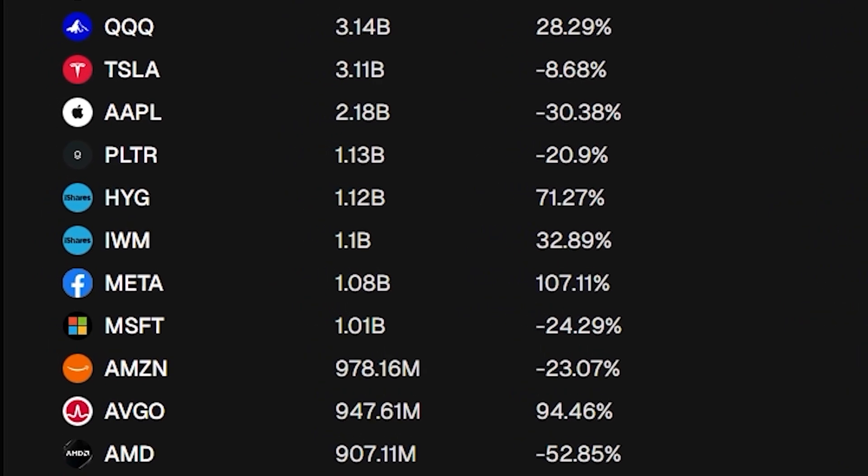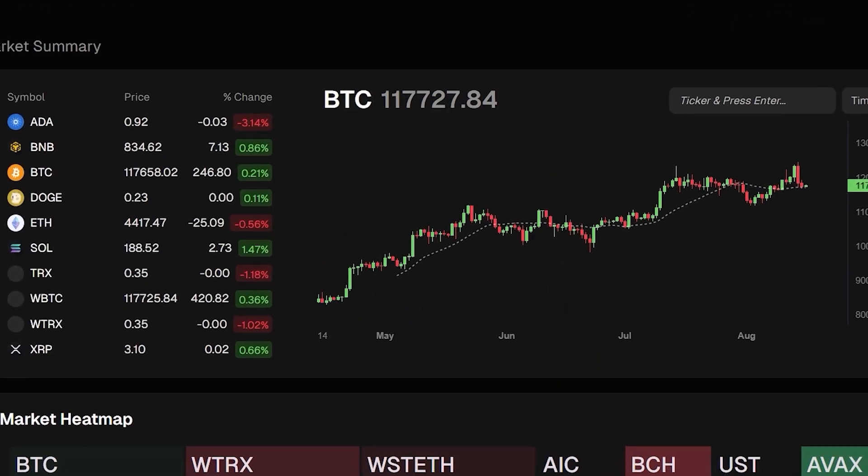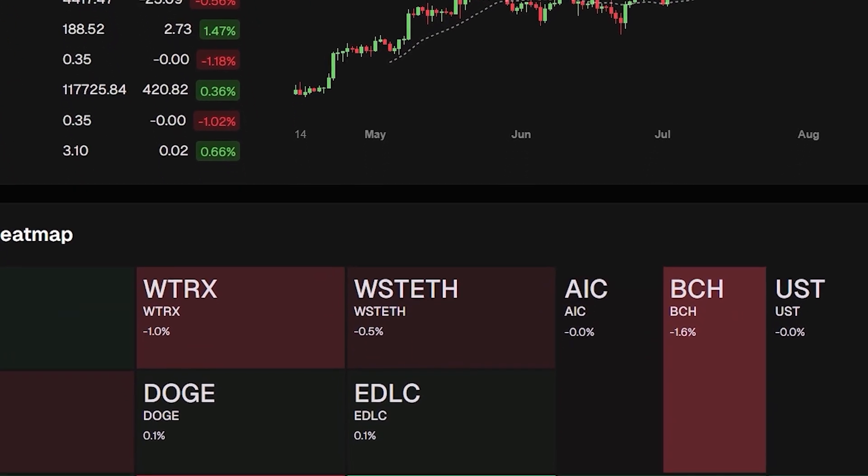On top of that, there are scanners for swing trades, day trades, options, even crypto. Basically whatever you trade, TradeTix has a tool for it.